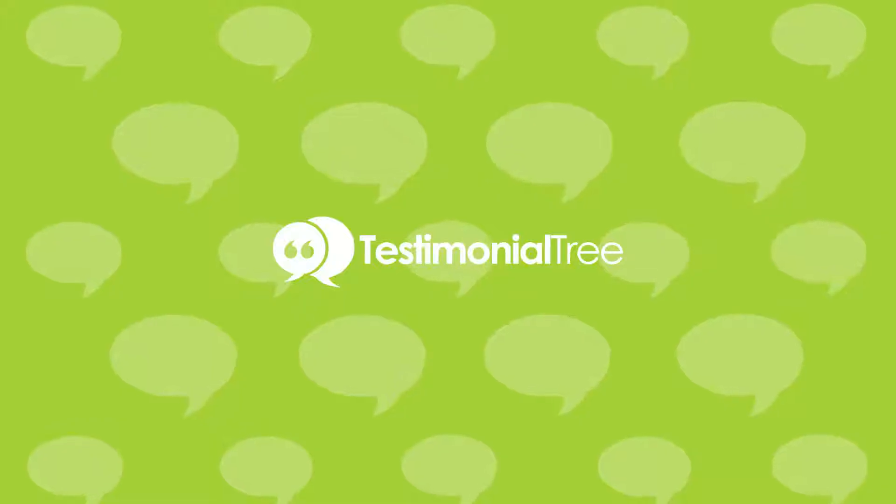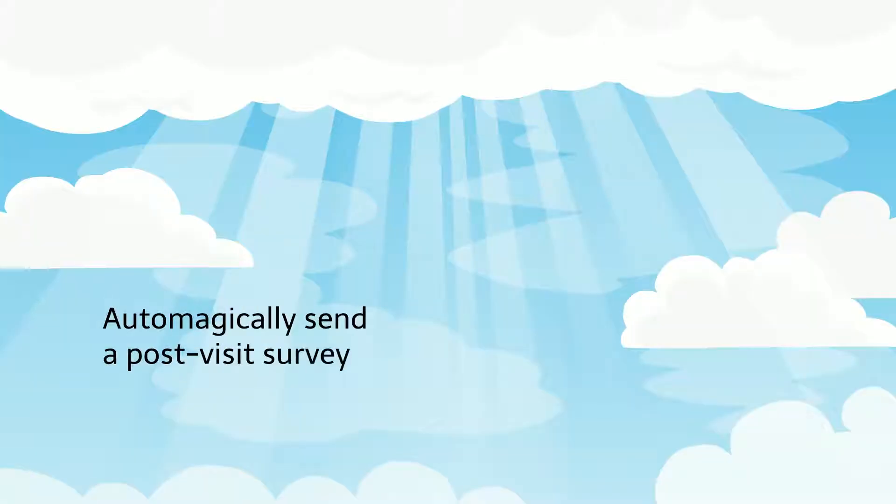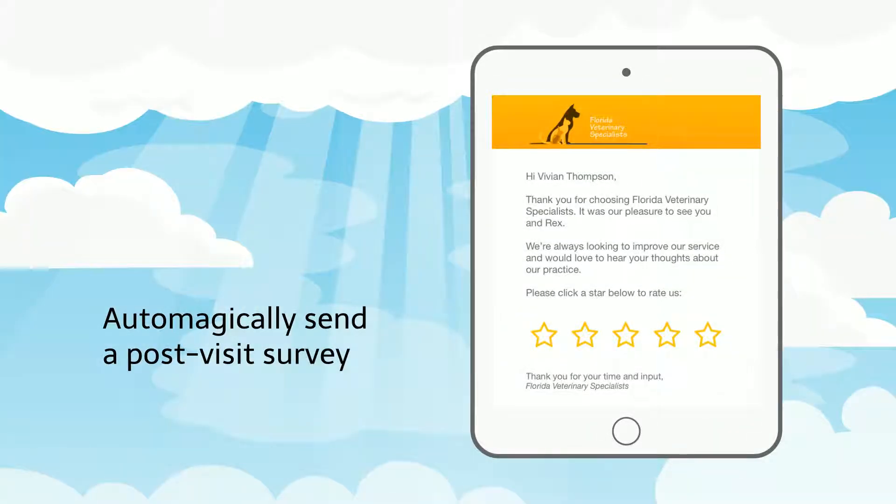But now, Testimonial Tree is here to help you. We simplify the process of sending out feedback requests to your existing clients.